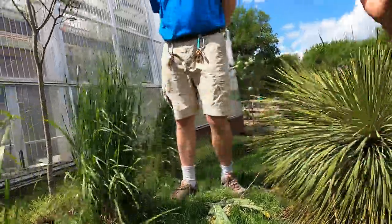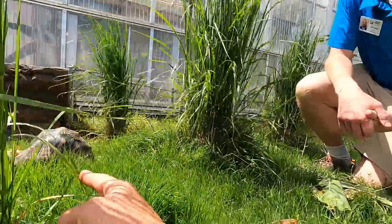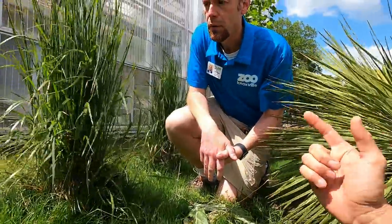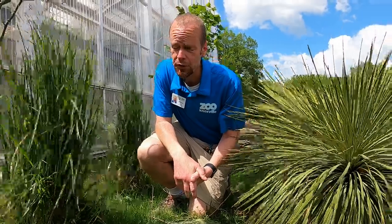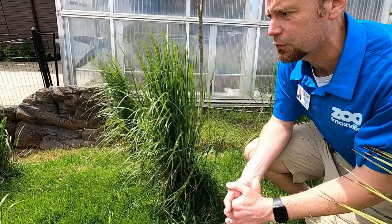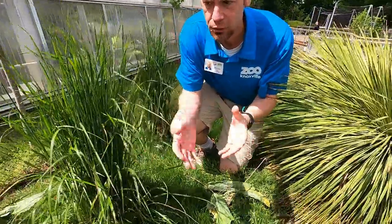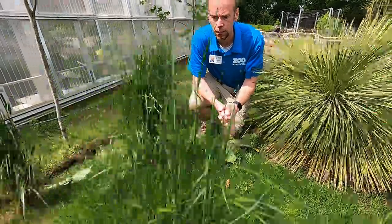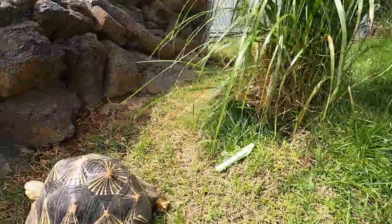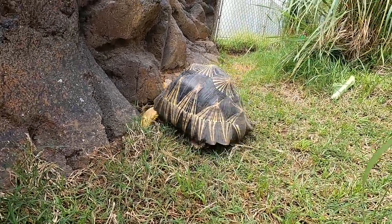Mike, these are another endangered species from Madagascar. You guys have a special relationship with radiated tortoises here at Zoo Knoxville — why don't you tell everyone what cool work you've been doing to help this species? We maintain the studbook and the SSP, so we manage all the population in the United States, both in zoos and in the private sector, such as the animals that you have.